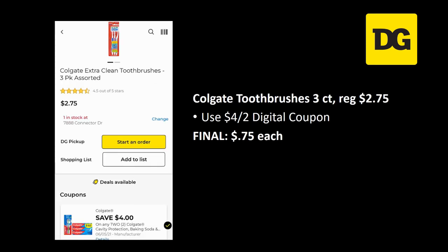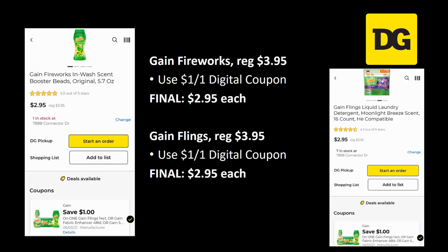This is the last week you can grab these toothbrushes, so if you still want them this is it. The Colgate toothbrushes, three-count, regularly priced two dollars and seventy-five cents — we have a four off two digital coupon attaching, final cost is 75 cents each. It took me a couple weeks to find these and many of you have said your store was wiped out — this is your last chance before the digital disappears.